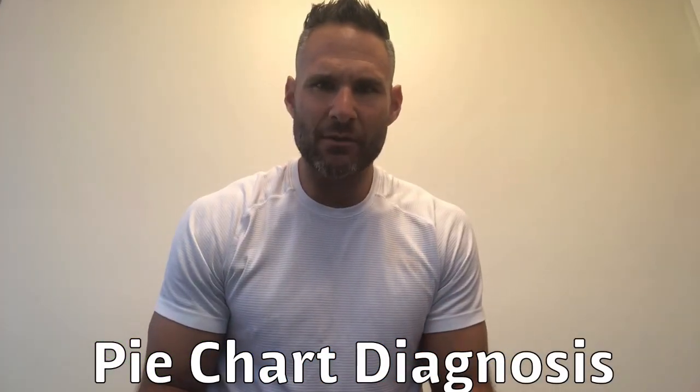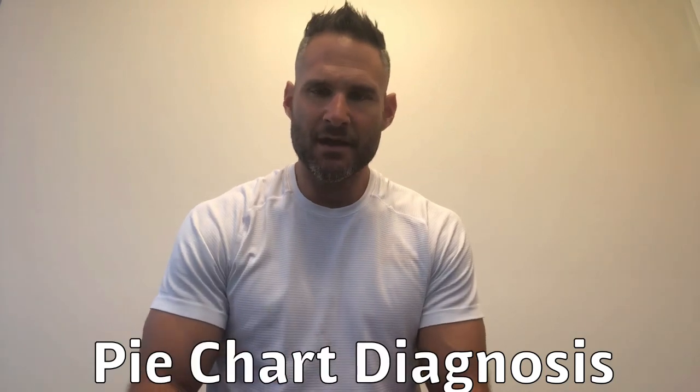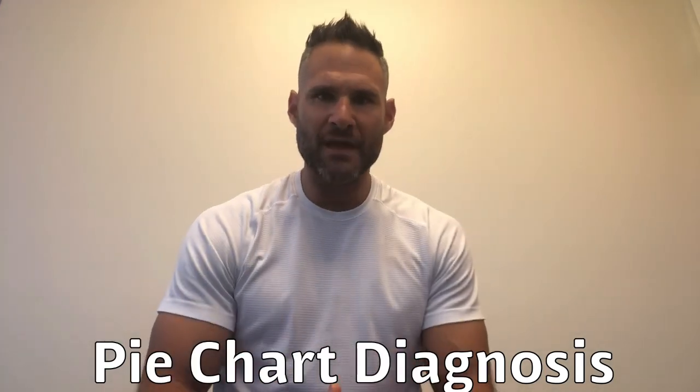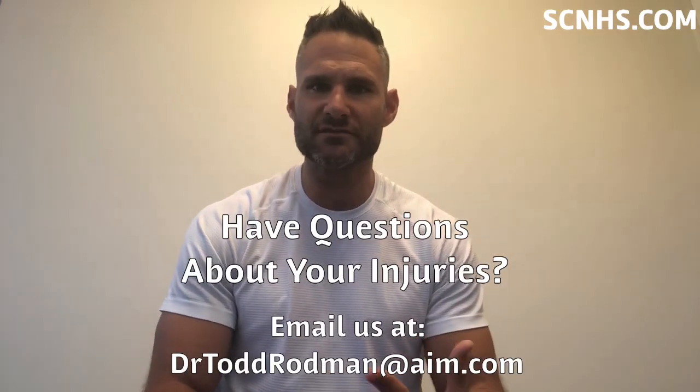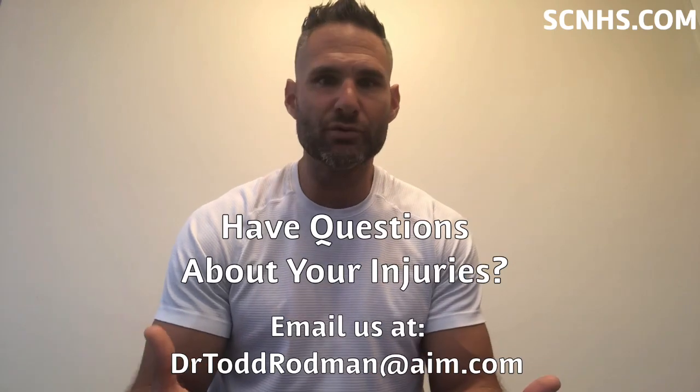Hey guys, Dr. Robin here. I'm going to tell you how I look at injuries today — I call it the pie chart. We have a lot of people who come in and say they've got an x-ray and their doctor said they have arthritis. From there, where do they go? Do they get injections, take anti-inflammatories, do physical therapy, wear a boot or a cast? What do they do for something like that?